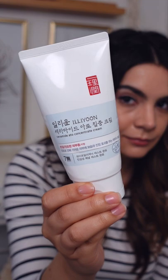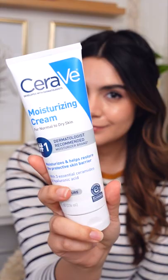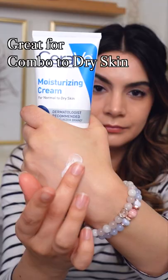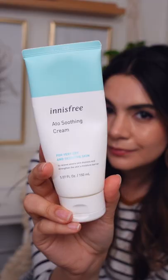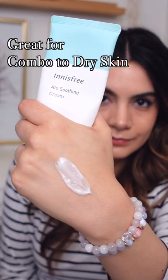The Illyune Ceramide Cream is moisturizing but never greasy. The CeraVe Moisturizing Cream is really comforting when my skin is more dry. The Innisfree 8.0 Soothing Cream is a little bit thicker and richer — very good for dry skin.